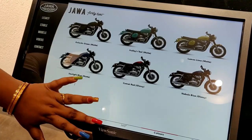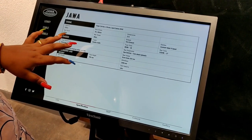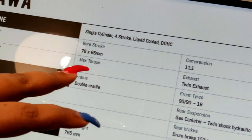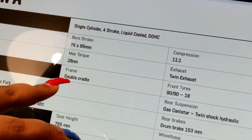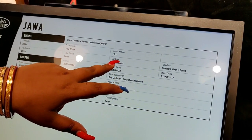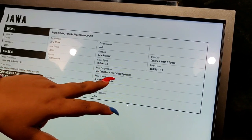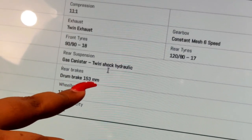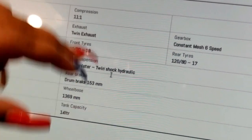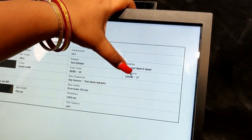Let me tell you the specifications. Engine capacity is 293cc and max power is 27 bhp. Bore and stroke is 76x65mm. Max torque is 28 Nm. Frame is double cradle. Seat height is 765mm. Compression ratio is 11.1:1. Exhaust is twin exhaust. Front and rear tires are 19 and 18 inch. Rear brakes and drum brakes are 153mm. Wheelbase is 1369mm. Tank capacity is 14 litres. Gearbox is constant mesh 6-speed, and rear tire is 120-80-17.